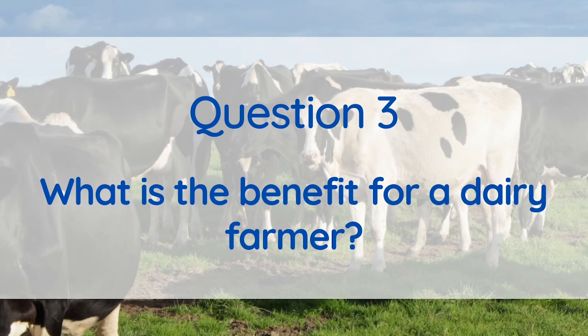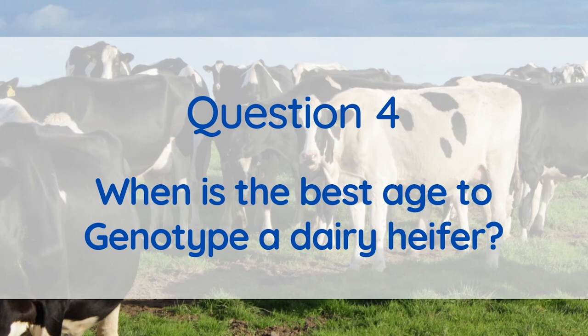As well as this, genotyping allows for parentage verification. There is not exactly a best age to genotype a heifer — this will depend on your system. The important thing is to have animals genotyped prior to selecting which heifers you wish to keep as replacements, so that you can make the most informed selection decision.